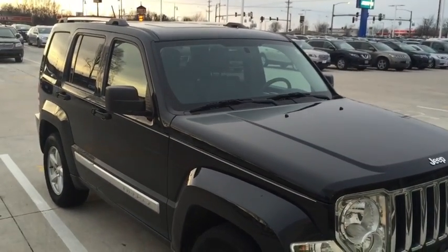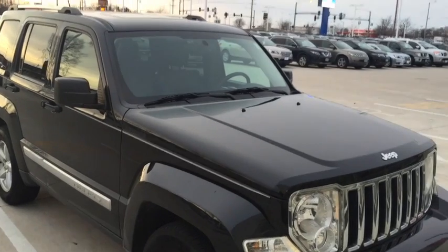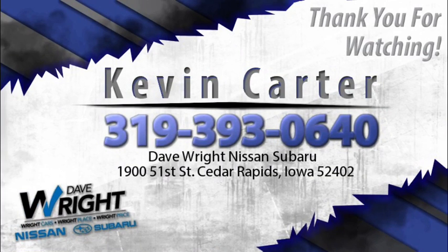I just want to show it off. 319-393-0640. This is Kevin Carter, thank you.